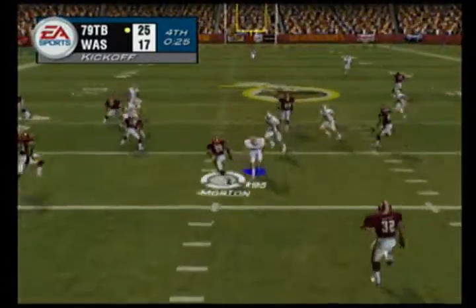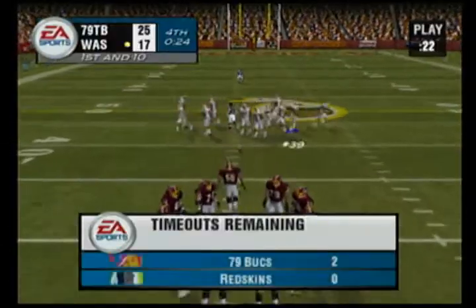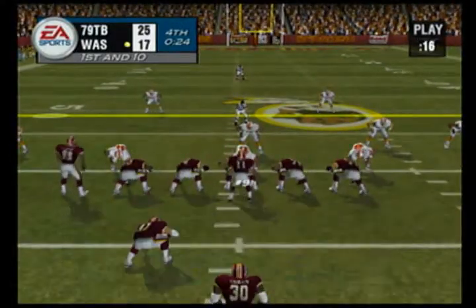From the 24-yard line, this is one of those spots where they have to put something together because they're just running out of time. They have to get closer and get a fresh set of downs because time is running out.